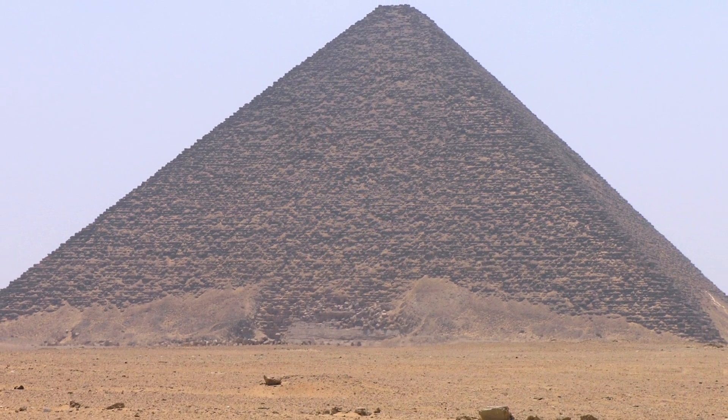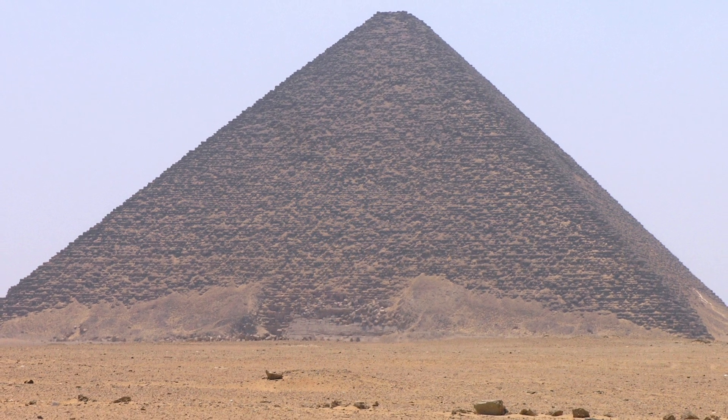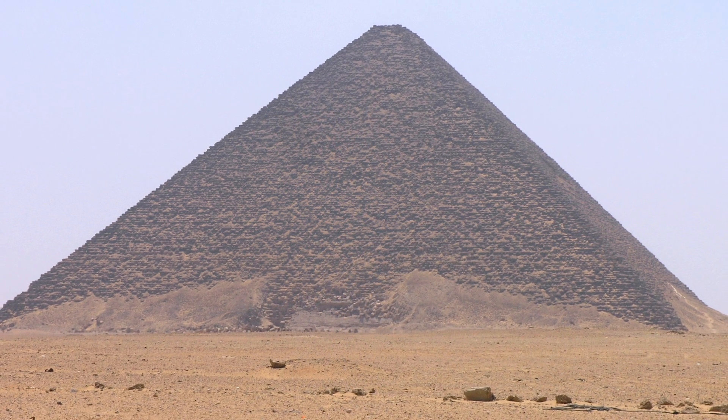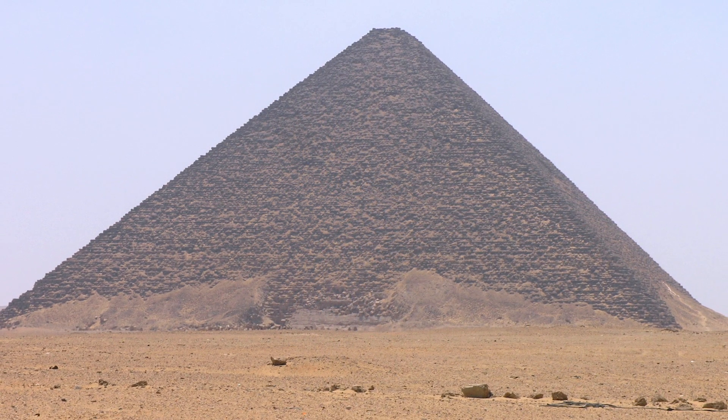Perhaps of greater importance is the fact that some of the casing was dated. This not only gives us clues to how long the pyramid took to build, but also the sequence of work that took place.